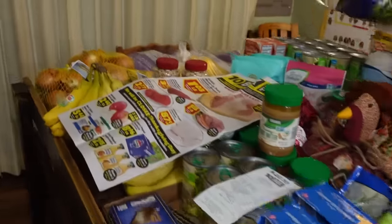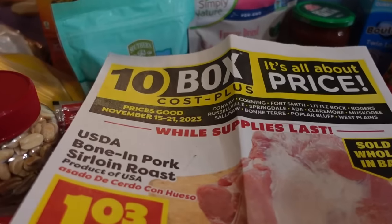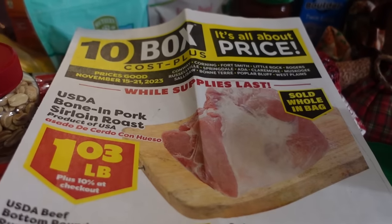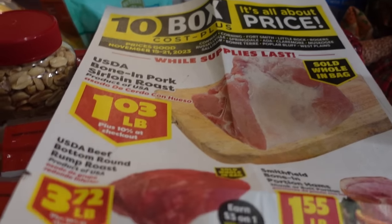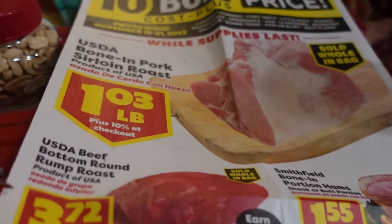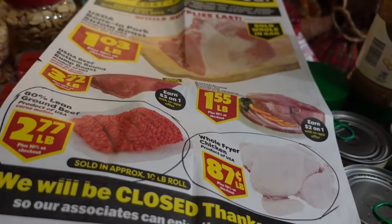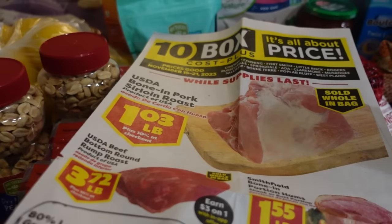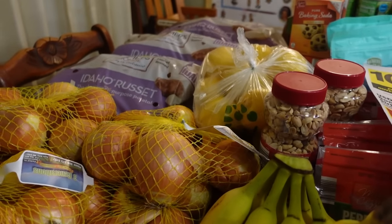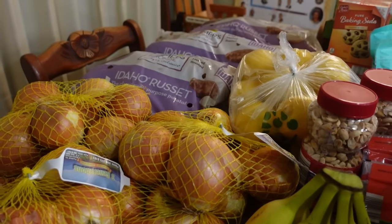We're going to start at 10 Box, which is just a local chain of grocery stores. They market themselves as kind of a warehouse store, so they add 10% onto your ticket whenever you check out. When I'm going through these prices, I need to make sure it is still a good sale with the 10% added on. I only go into 10 Box to get items that are on sale — that's why this is always a smaller order for me.